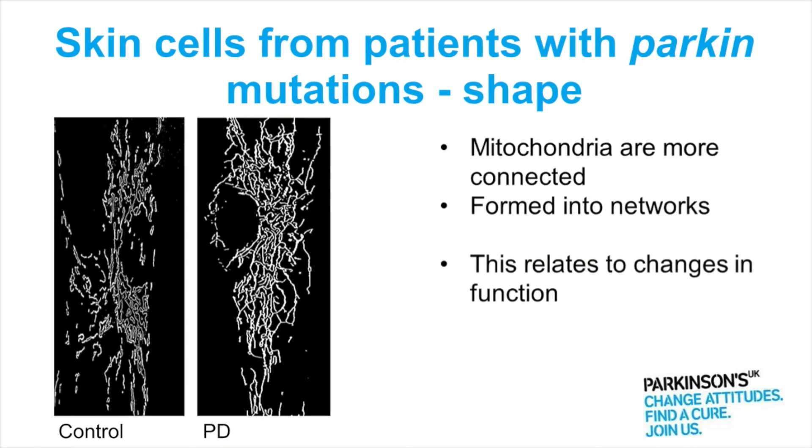And hopefully you can see that actually there are some discrete mitochondria here and then there are some which are all linked together. And what we found is that in the skin cells from patients with Parkin mutations the mitochondria were more linked together.